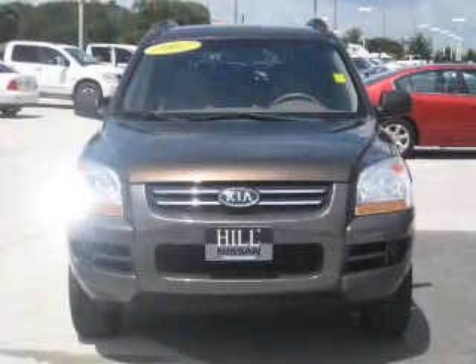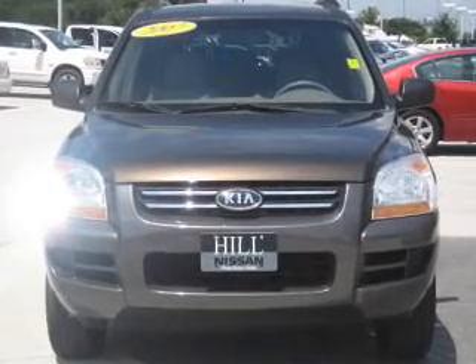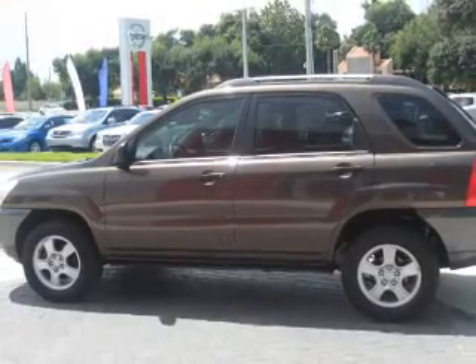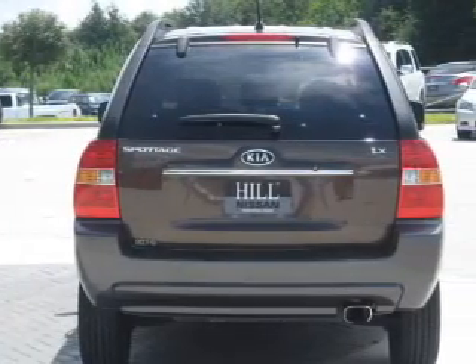This is the set of wheels you've been looking for, with an efficient four-cylinder engine that responds smoothly to its automatic transmission. Premium wheels lend a distinctive appearance. The anti-lock braking system will help deliver you safely to your destination.